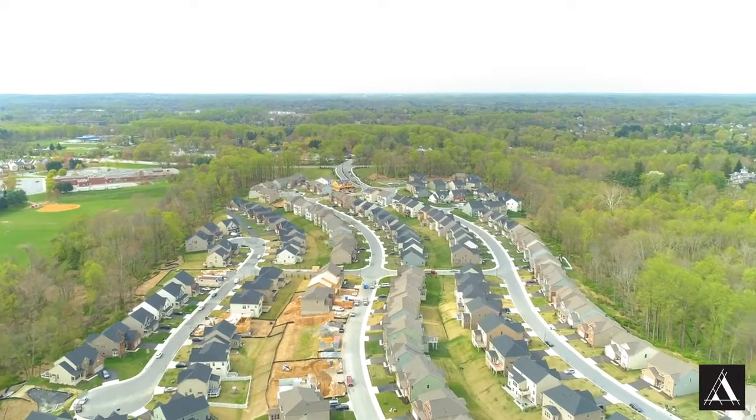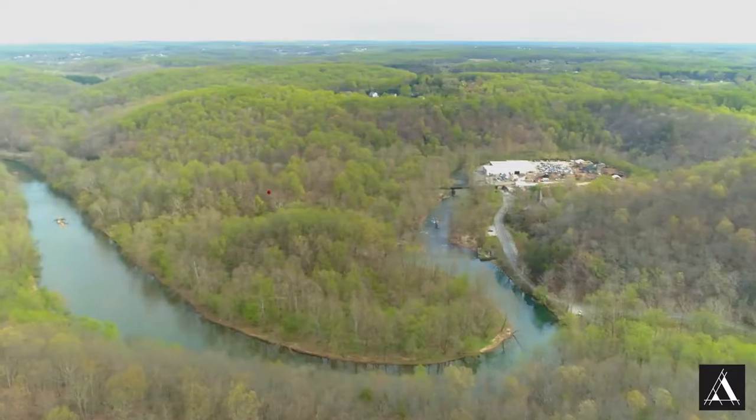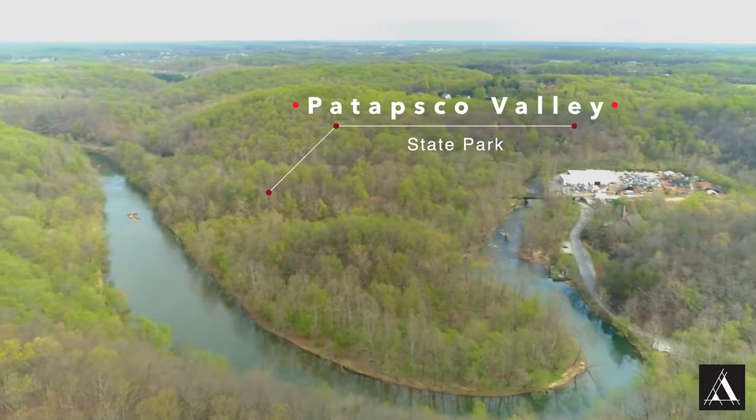Hey guys, Anthony Friedman here with Northrop Realty. We're in a neighborhood called the Estates at Patapsco Park, which backs right to Patapsco Park. Pretty amazing. This is a formal model home by Ryan Homes. It has over $200,000 in builder options, and today we're going to give you a sneak peek.